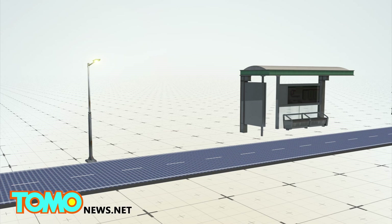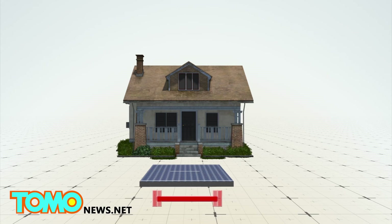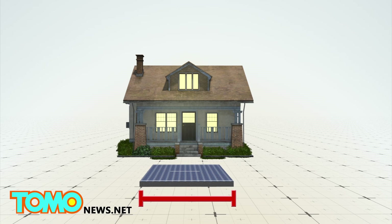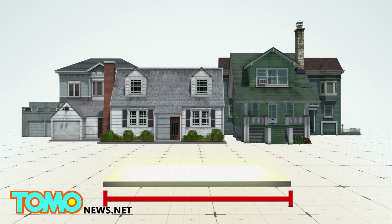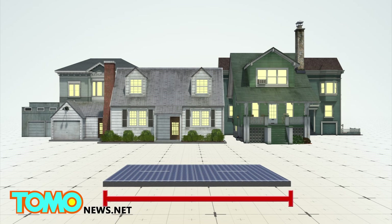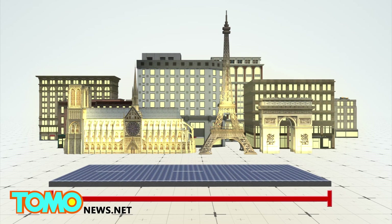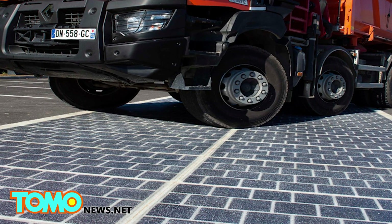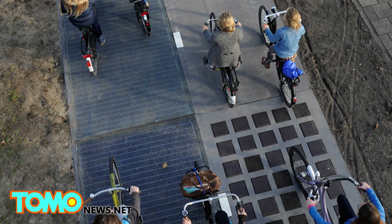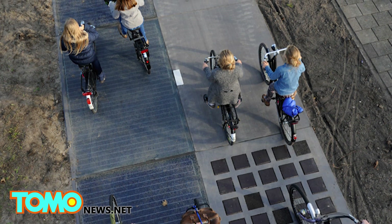The panels can provide electricity for street lights, street furniture, road signs, and buildings. The manufacturers say four meters of solarized road can power one household, and one kilometer can produce enough electricity for a town of 5,000 people. If it reaches its maximum potential, the plan could provide electricity for 5 million people, or about 8% of France's population. The cost of the project is unknown, but the French government has suggested it could pay for it by raising taxes on petrol. Last year, the world's first road to convert sunlight into electricity opened on a 100-meter stretch of carriageway in the Netherlands.